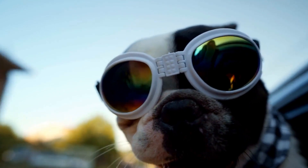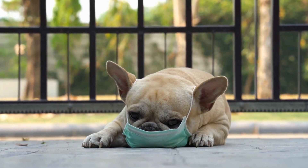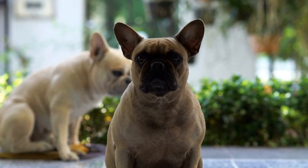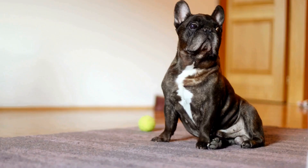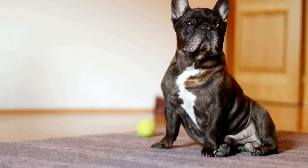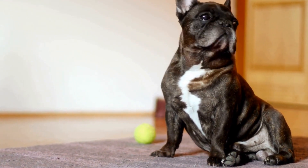Four: Safety Features. Safety should be a top priority when selecting a harness for your French Bulldog. Look for a harness that features sturdy buckles and secure closures to ensure that it will not accidentally come undone while your Frenchie is wearing it. Additionally, reflective strips or stitching on the harness can improve visibility during nighttime walks, making your French Bulldog more visible to drivers and pedestrians.